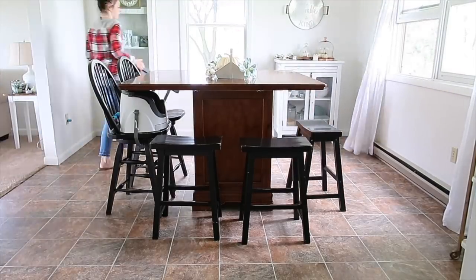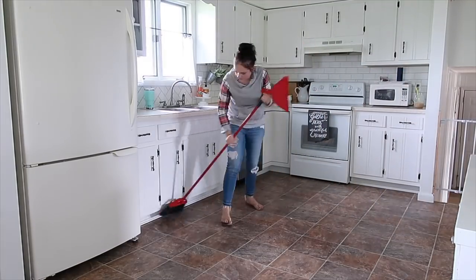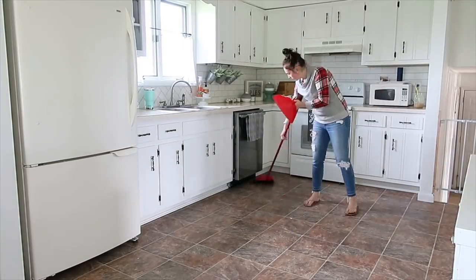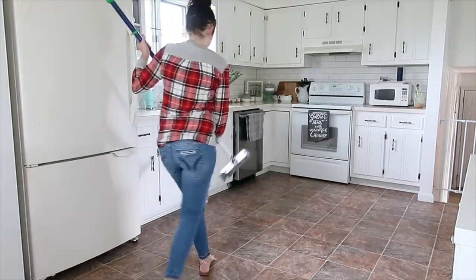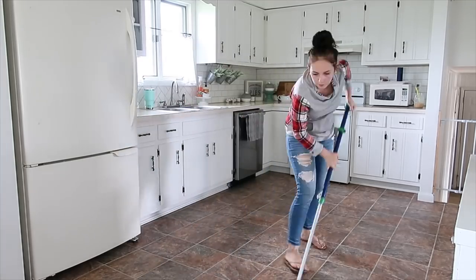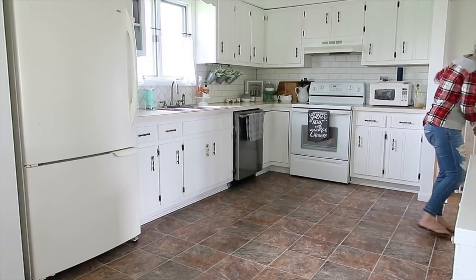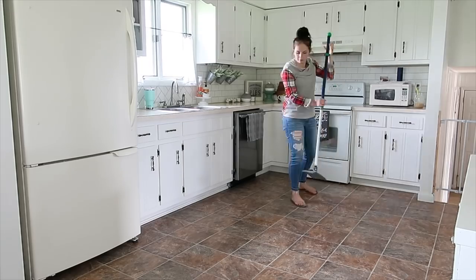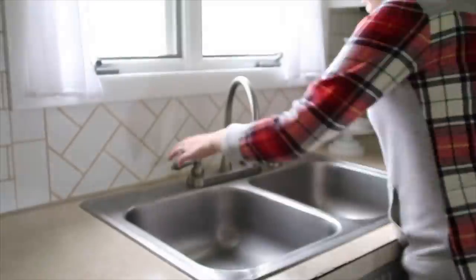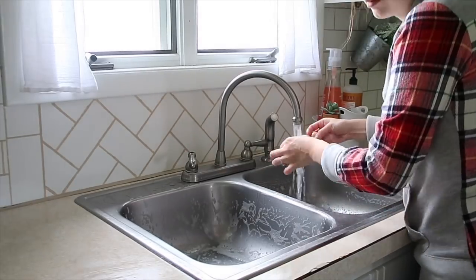Next I picked up the little runner — it's from Amazon, I'll leave a link below. I got it for the cooler fall months and it's not that hard to clean. I shake it off and mop and sweep underneath since it does collect dirt being porous with a lot of knobbies. I moved it out of the way while I mopped, then scrubbed out the sinks and got those cleaned up.